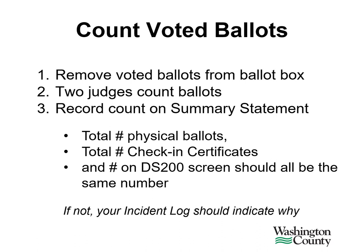If this doesn't match, look to your incident log for reasons why you may not balance. Also use the troubleshooting help in the balance the precinct instructions or call Washington County. The first thing we always recommend is that you recount the number of ballots that you pulled out of the machine.